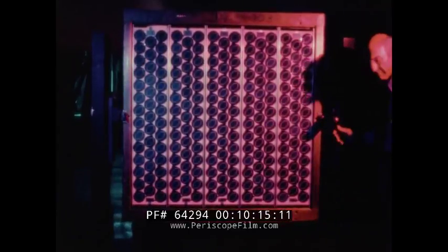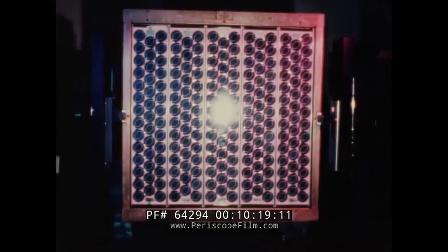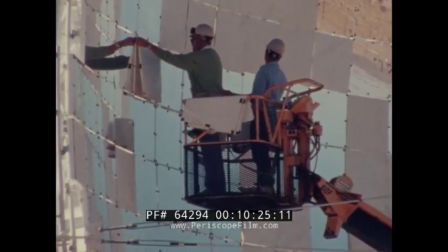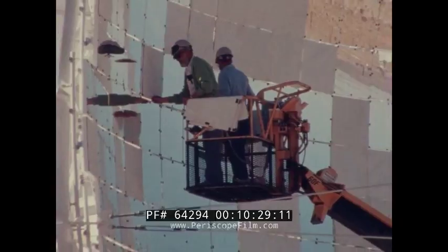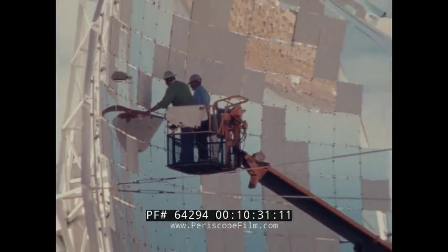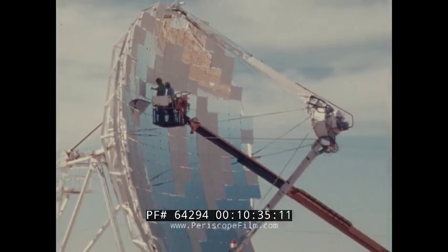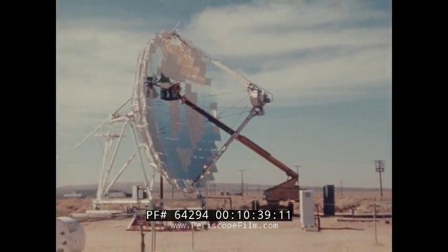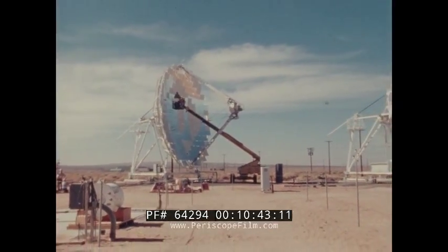Some day, the solar cell may provide power for our homes, farms, and factories. But the sun's power can also be collected with mirrors and focused to heat a fluid and drive an engine or produce electricity. And these same highly refined mirrors are used by astronomers to focus the energy emitted by stars and gas clouds in deep space to study the nature of the universe.